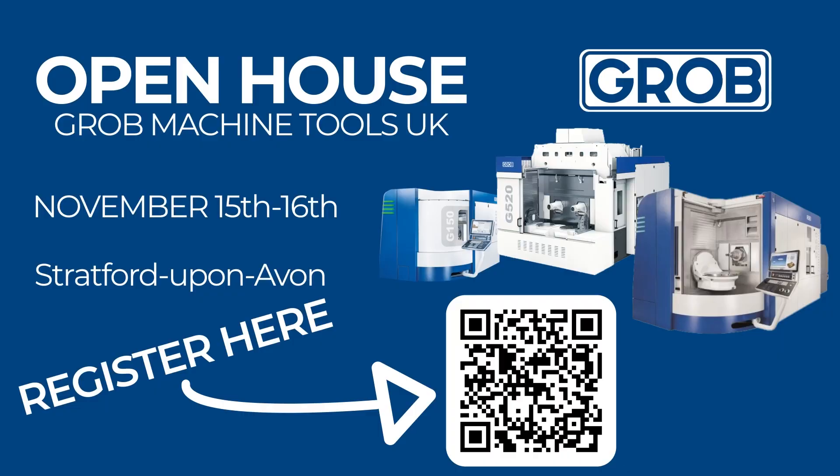Grob's ultimate goal is to deliver a full solution with one hand, and they're used to having a lot of technical working relationships with their partners — so there's over 15 of their partners exhibiting at the open house too. It's happening on the 15th and 16th of November at their brand new Grob facility in Stratford-upon-Avon.